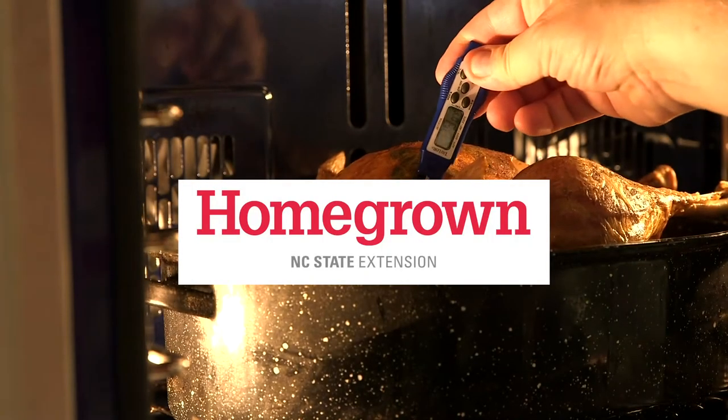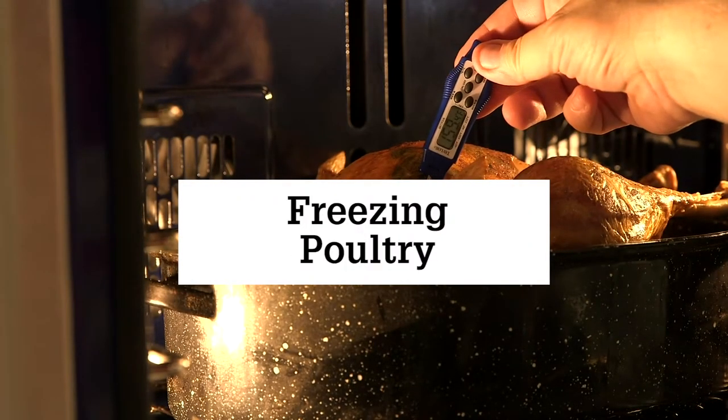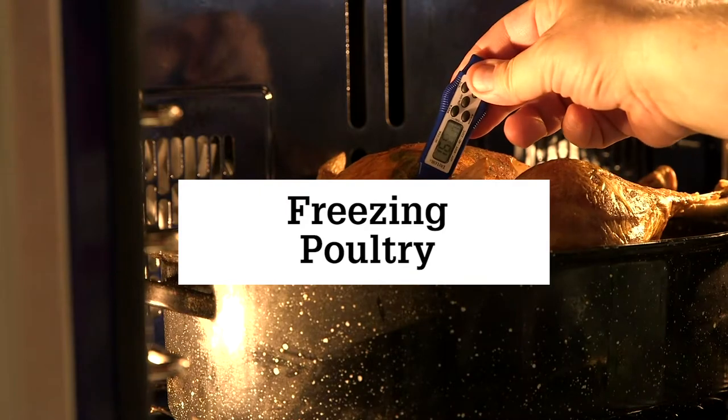Some meat and poultry manufacturers are selling bulk amounts of product directly to consumers. Raw poultry and other raw products need to be handled as carefully as possible to prevent foodborne illness. If you are making these bulk poultry or bulk meat purchases, there are certain considerations to take so that we can ensure the food is handled as carefully as possible.